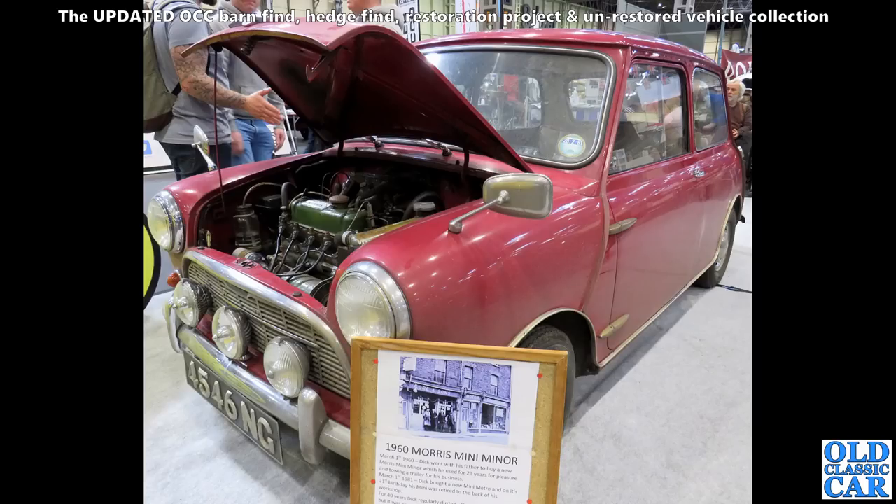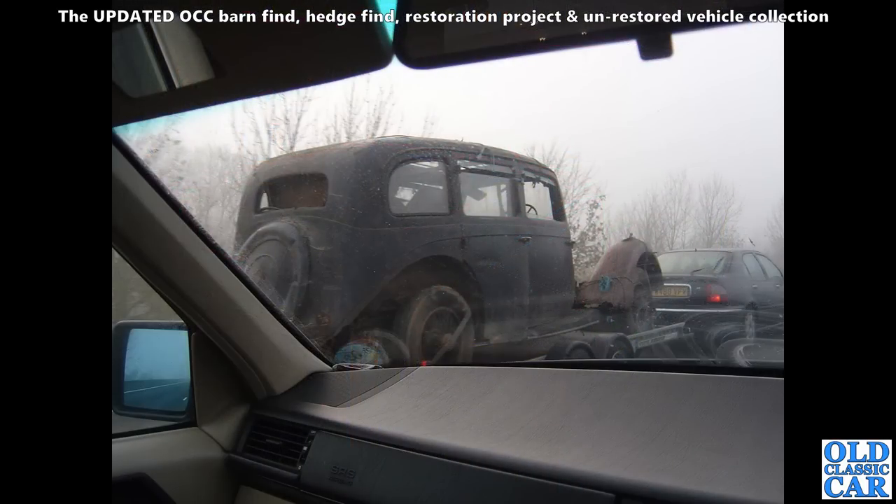Everyone likes old Minis, and this is a really rare one. As it says on the board — a 1960 Morris Mini Minor, super original, still dusty, with the original paint. Beautiful. Just how you like to find these old cars.